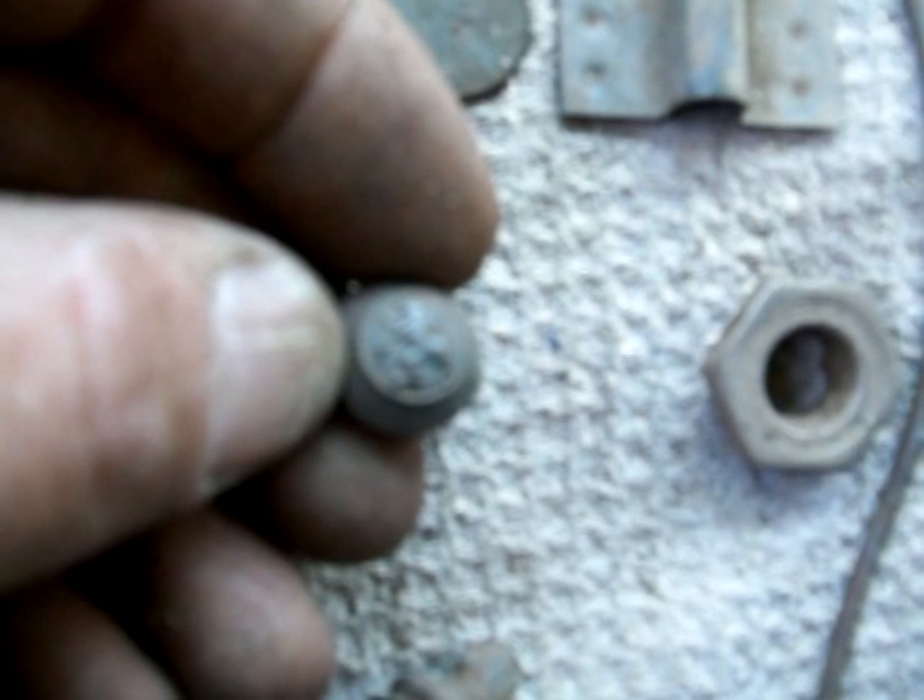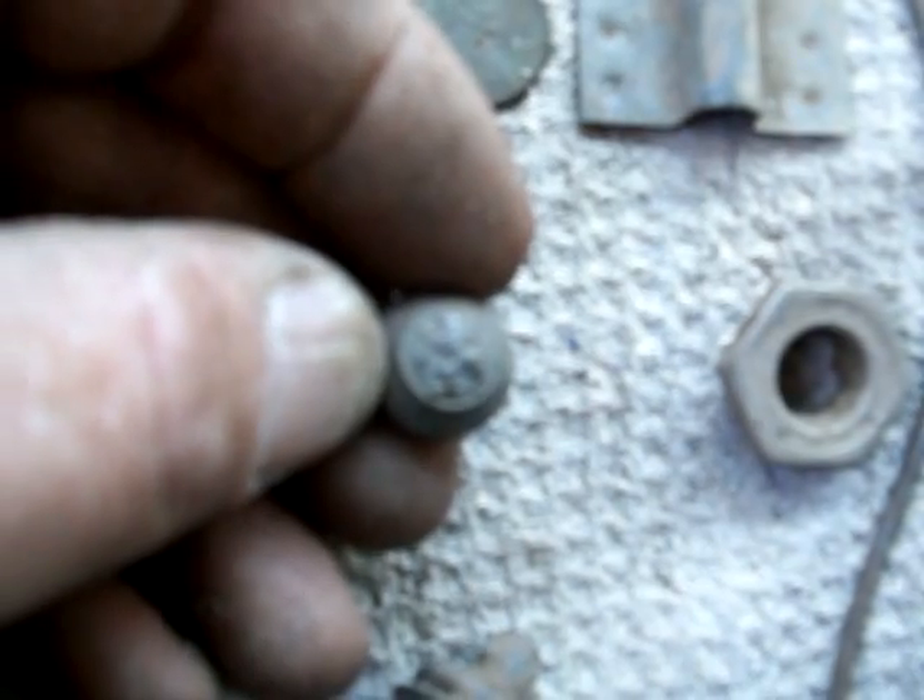Anyways, those are my finds for today. Best of luck on all your hunts. I hope you guys find some cool stuff. I'll catch you next video. Take care.